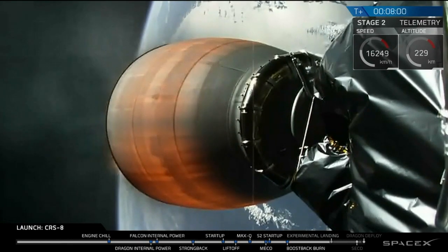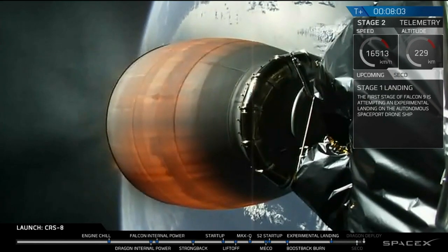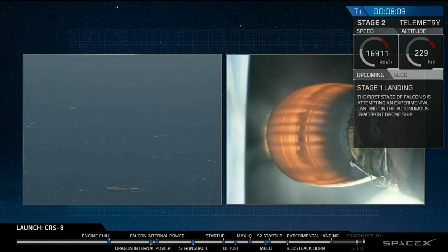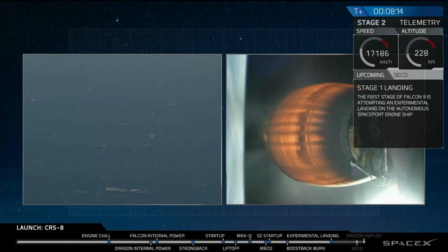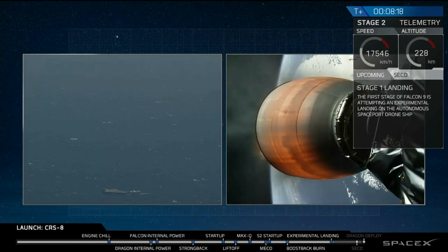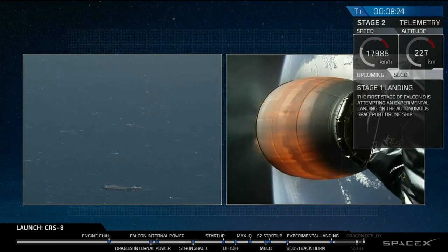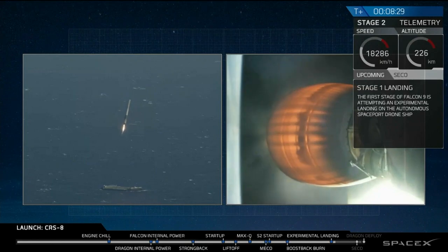Stage 1 is transonic. Stage 1 landing burn has started. Landing legs have deployed.